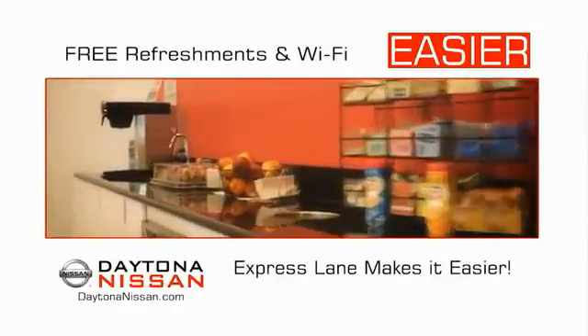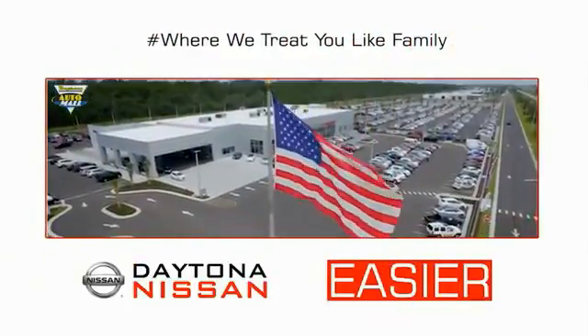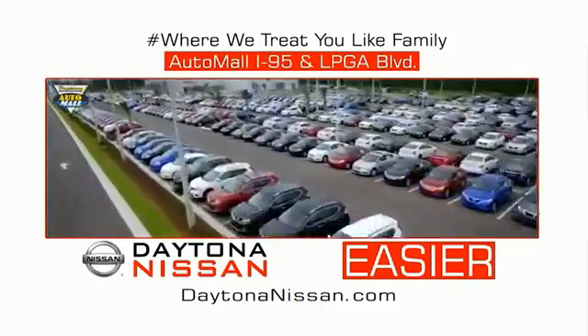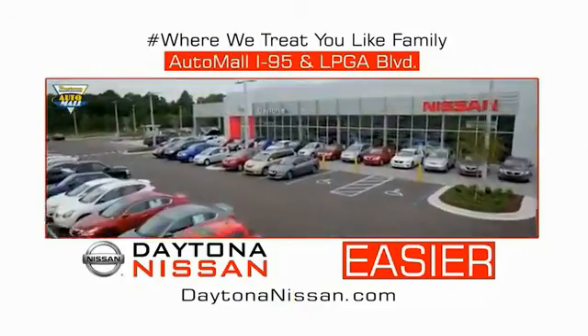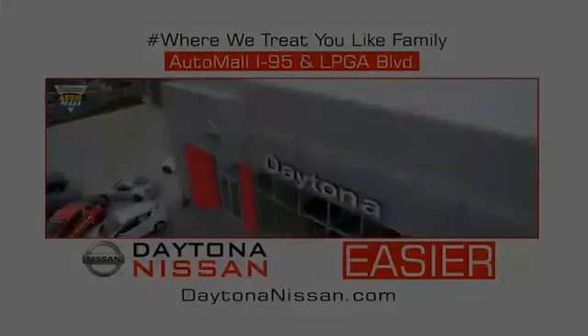Easy to enjoy free refreshments and Wi-Fi while the kids play. Waiting is quick and easy. Come check out the all-new Daytona Nissan, just under the big flag at the Auto Mall, I-95 at LPGA Boulevard. Make your move to Daytona Nissan — it's easier.